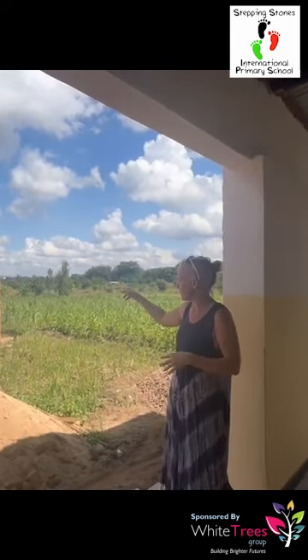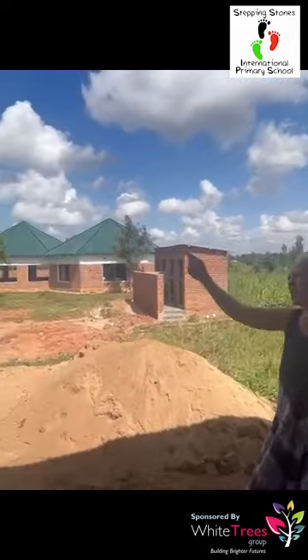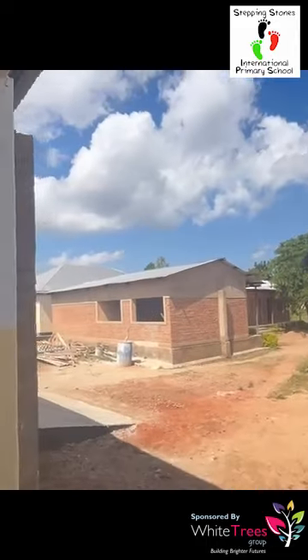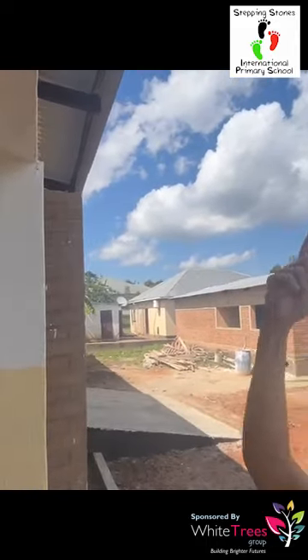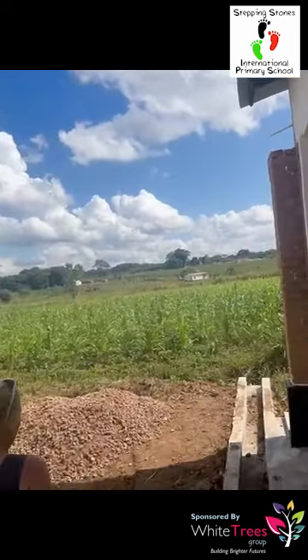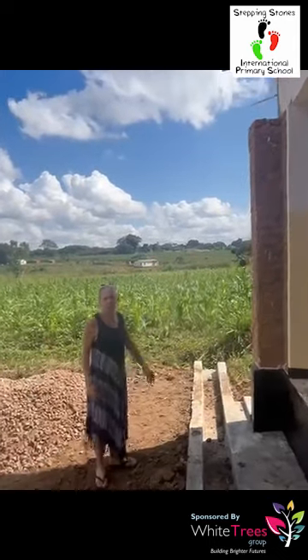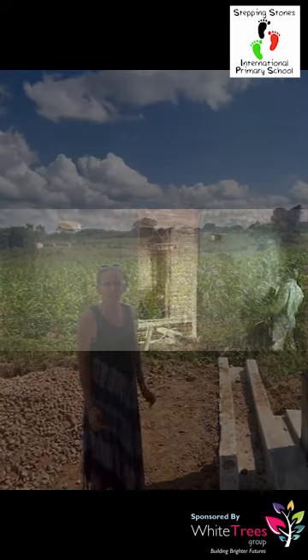We thought, because this building is so long, we could run a gutter all the way along the roof and then have a big tank so that we're a bit more sustainable. People can also be off the grid for water, harvesting the rainwater.